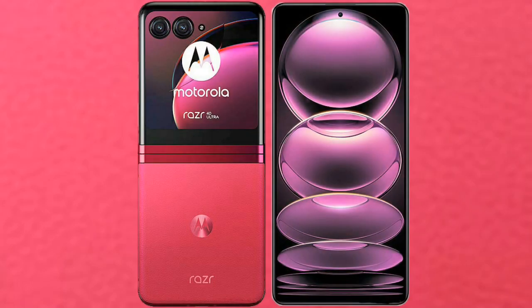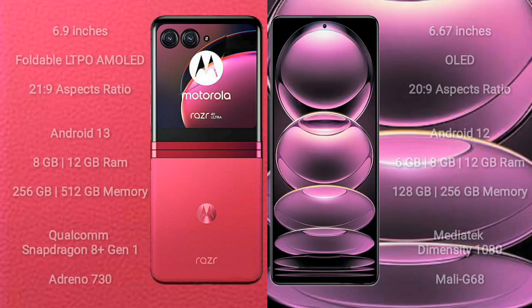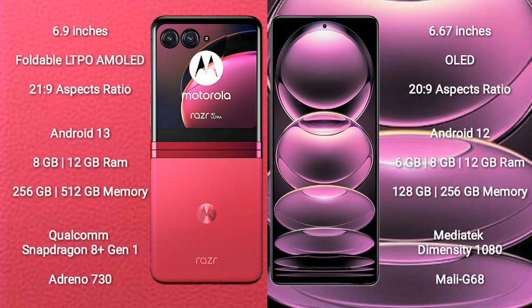I will compare the new Motorola RAZR 40 Ultra with Redmi Note 12 Pro. The Motorola RAZR 40 Ultra comes with a 6.9-inch foldable LTPO AMOLED display, while the Redmi Note 12 Pro comes with a 6.67-inch OLED display. Both have a 20:9 aspect ratio.